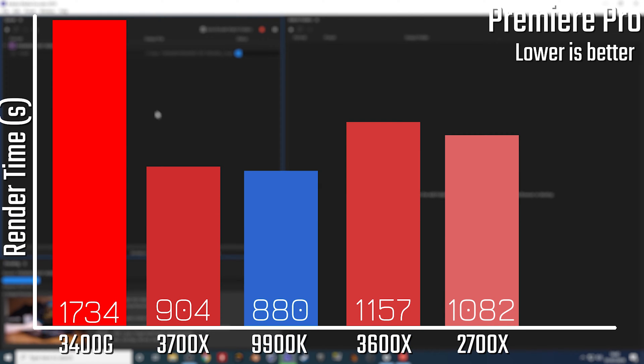When it comes to Premiere Pro rendering, CPU only, with a 10-minute test clip, we're looking at around about half an hour to render that clip versus the 2700X, which is obviously double the cores, but only takes about 19 minutes.